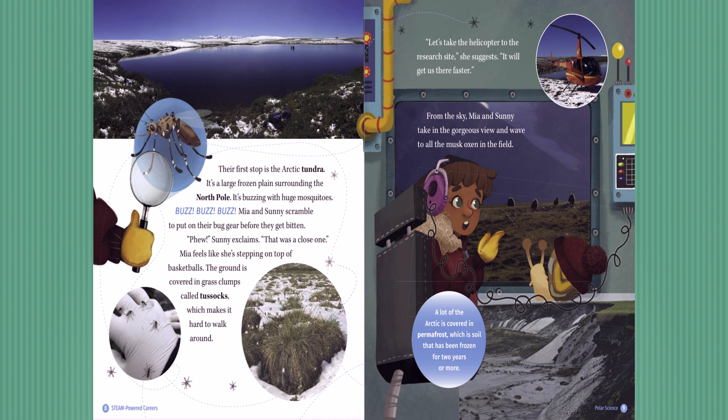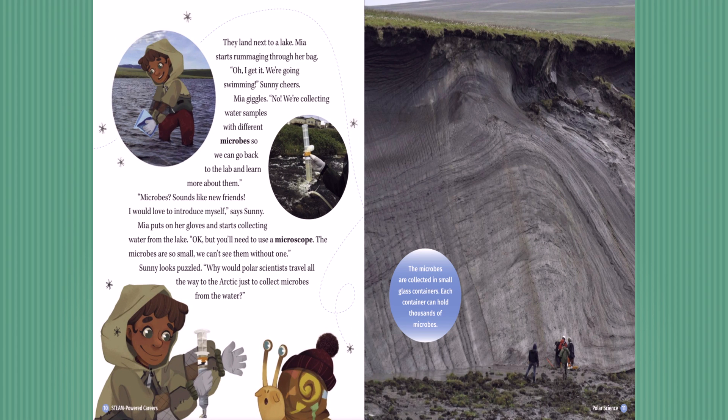Here's a little Arctic fact: a lot of the Arctic is covered in permafrost, which is soil that has been frozen for two years or more. They land next to a lake. Mia starts rummaging through her bag. 'I get it! We're going swimming!' Sunny cheers. Mia giggles. 'No! We're collecting water samples with different microbes, so we can go back to the lab and learn more about them.' 'Microbes? Sounds like new friends. I would love to introduce myself,' says Sunny. Mia puts on her gloves and starts collecting water from the lake. 'You'll need to use a microscope — the microbes are so small, we can't see them without one.'